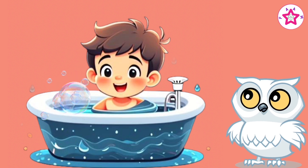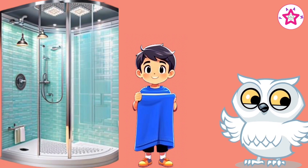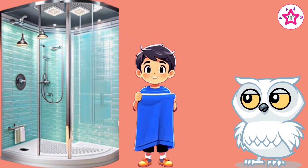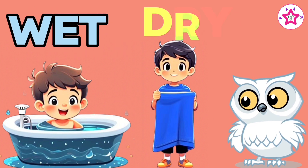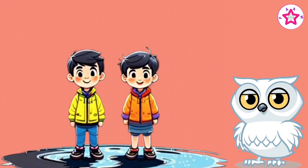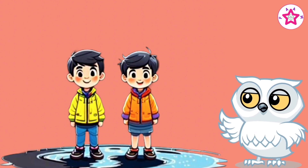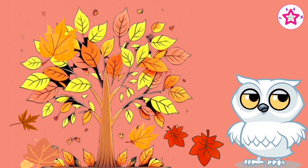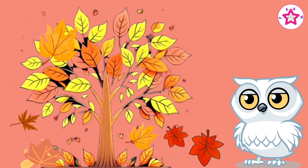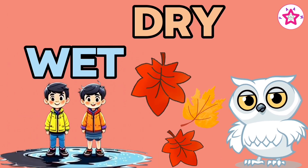Water in a bathtub is wet, towel after laundry is dry. Wet and dry. Water puddle is wet, leaves falling in autumn are dry. Wet and dry.